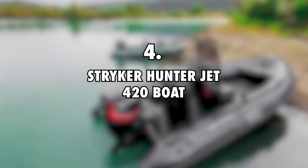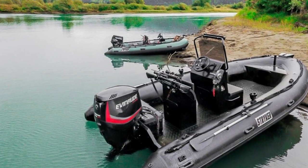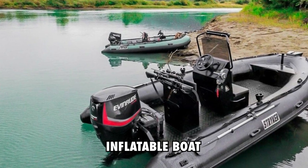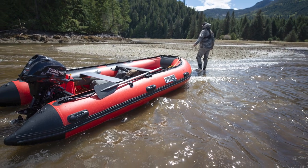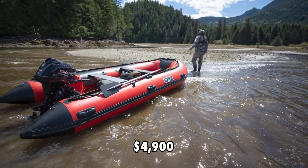4. Striker Hunter Jet 420 Boat, $4,900. Jake and Nicole use their Striker Inflatable Boat to get around while they're in the wilderness and go on adventures such as going to the ocean. The Striker 420 has an estimated value of $4,900.